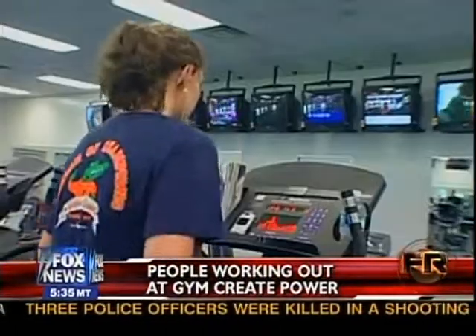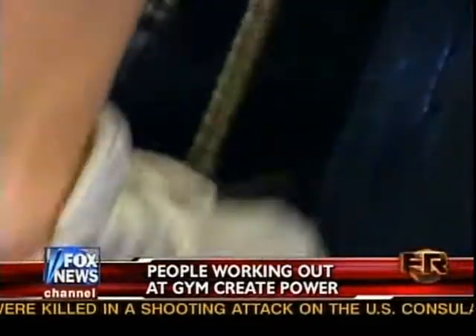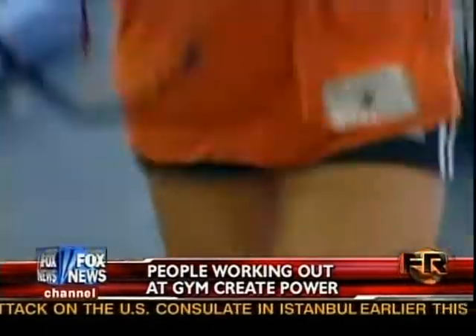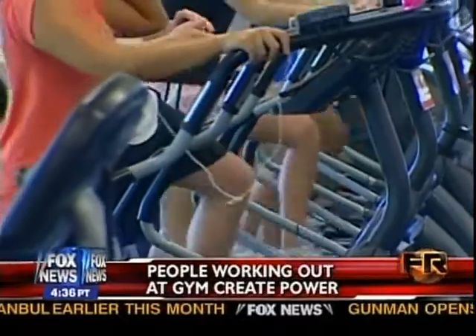So nothing is wasted. The company says each power-producing machine can create one kilowatt of electricity every 10 hours. It may not sound like much, but that's enough to charge 42,000 iPods, six computers, or cook 15 microwavable meals.